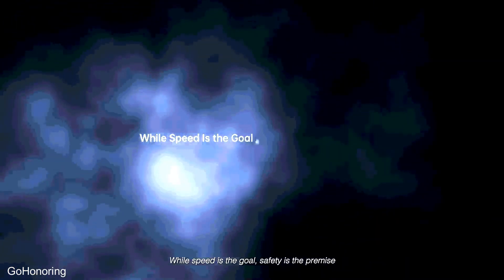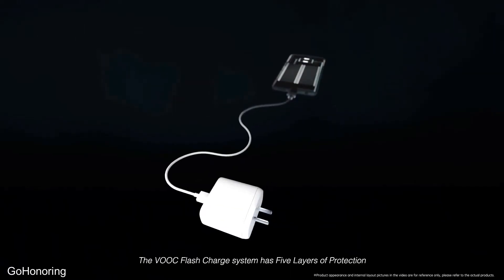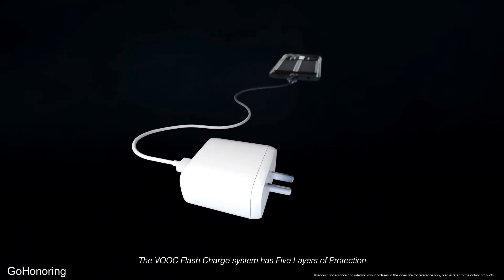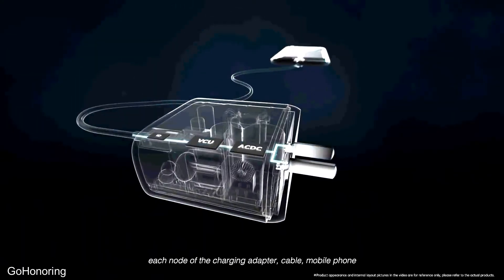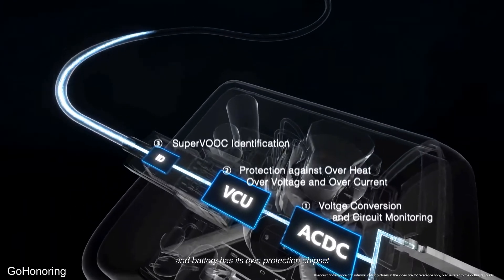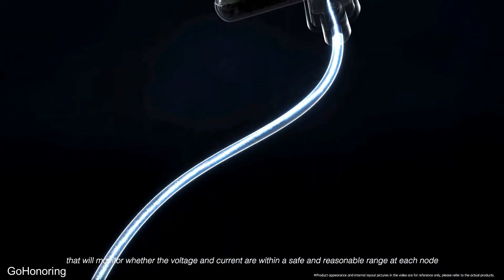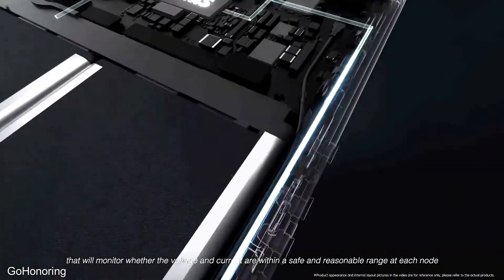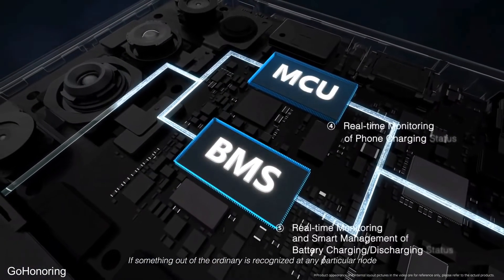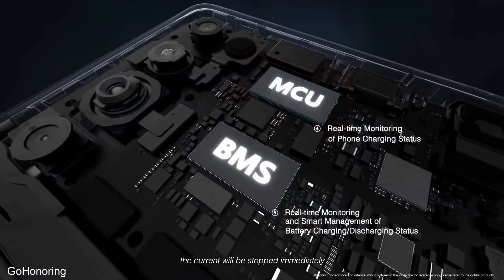While speed is the goal, safety is the premise. The VOOC flash charging system has 5 layers of protection. Each node — the charging adapter, cable, mobile phone, and battery — has its own protection chipset that monitors whether the voltage and current are within a safe and reasonable range. If something out of the ordinary is recognized at any particular node, the current will be stopped immediately.